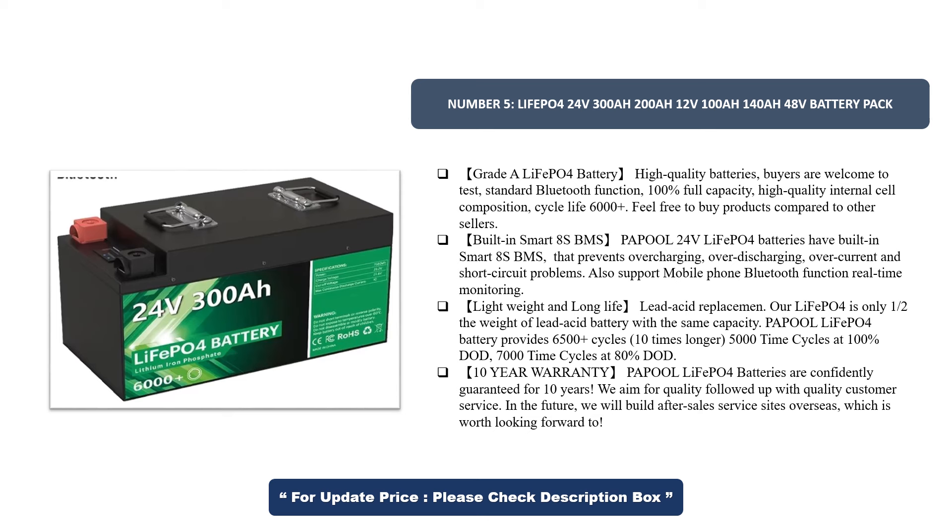Also supports mobile phone Bluetooth function for real-time monitoring. Lightweight and long life lead-acid replacement — our LiFePO4 is only one-half the weight of a lead-acid battery with the same capacity. Provides 6500+ cycles, 10 times longer: 5,000 cycles at 100% DoD, 7,000 cycles at 80% DoD. 10-year warranty — Papuol LiFePO4 batteries are confidently guaranteed for 10 years.